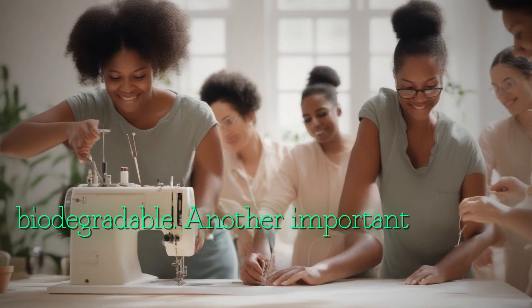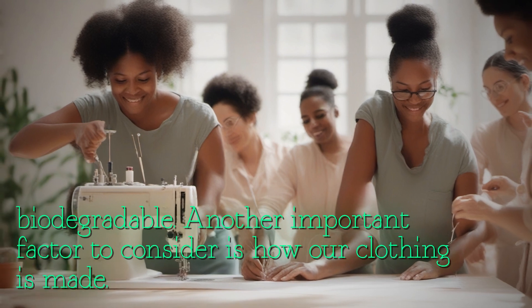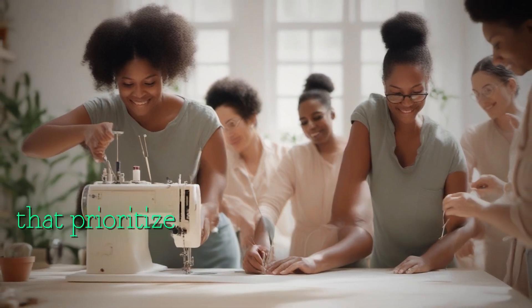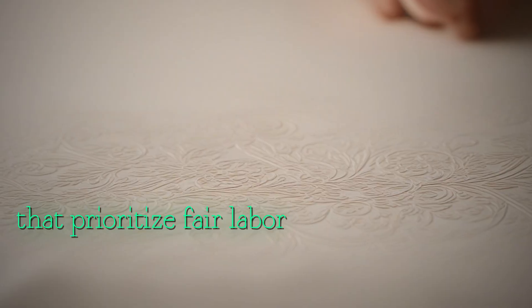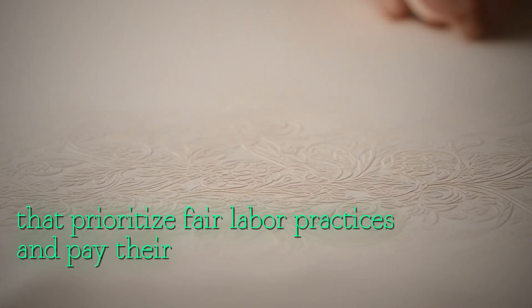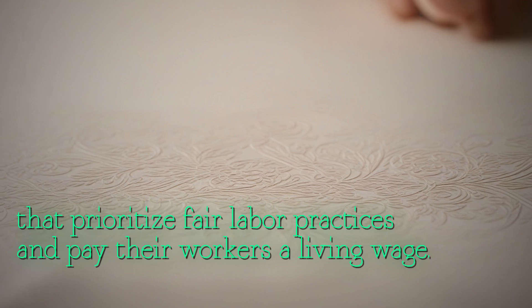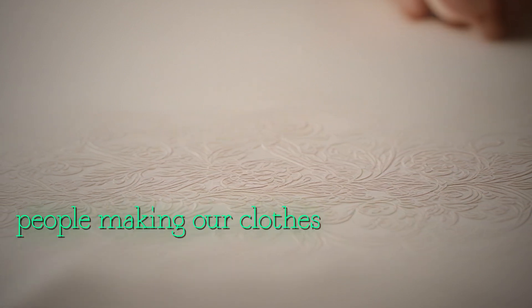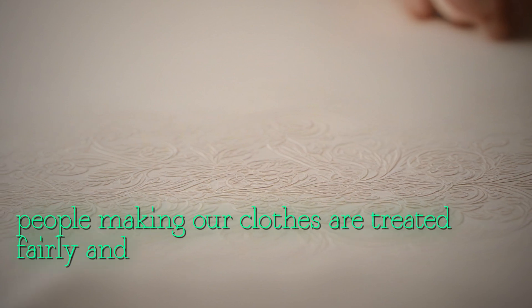Another important factor to consider is how our clothing is made. Look for brands that prioritize fair labor practices and pay their workers a living wage. This ensures that the people making our clothes are treated fairly and ethically.